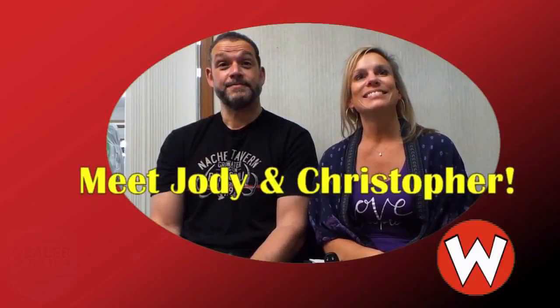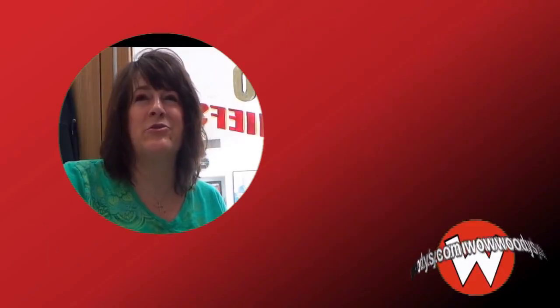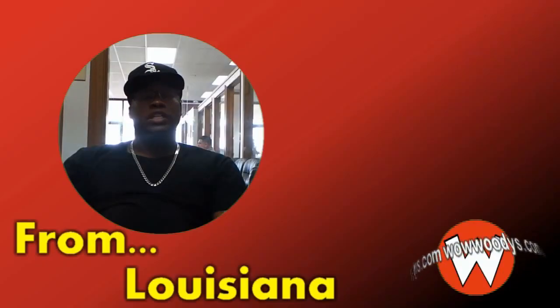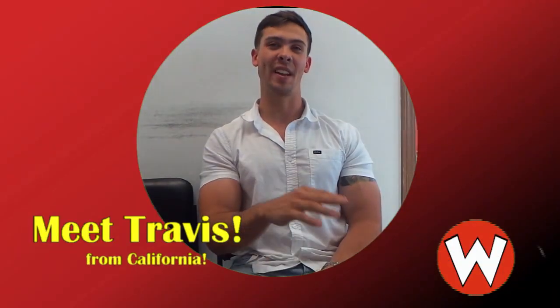Where are you guys from? From the Kansas City area — Shawnee. Montrose, Colorado. Clairmore. Efflaumah. Banroos, Louisiana. Parkville, Missouri. I'm from Southern California.